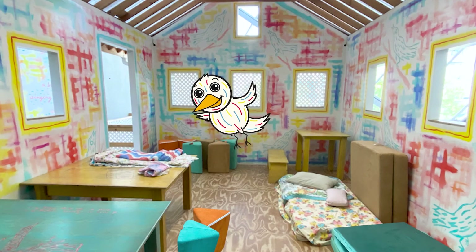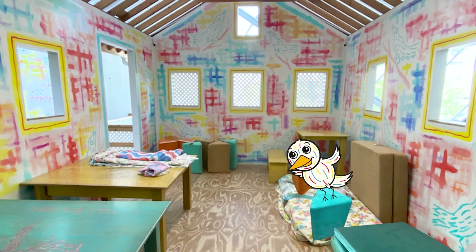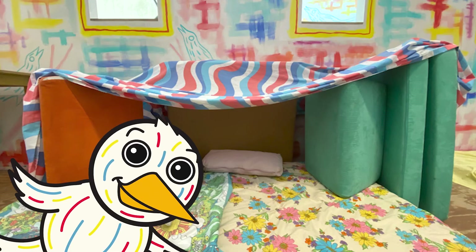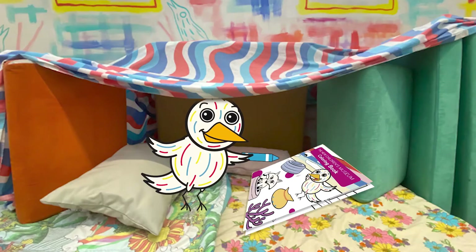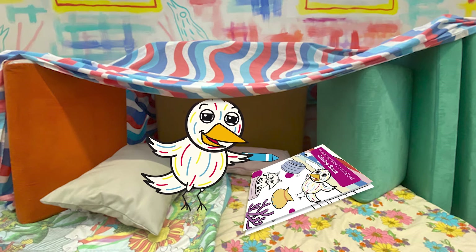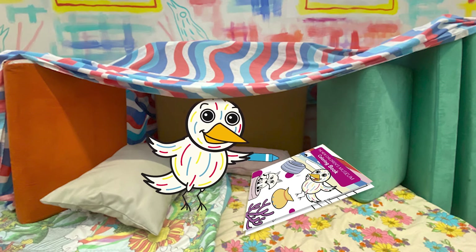When it rains, I sometimes make a fort. I'm going to look for pillows, cushions, and blankets. Find supplies around your house and build a fort with me! Welcome to my fort! When I make a fort, I like to have books, art supplies, and toys so I can play inside. I love being in my fort and listening to the rain — it's really peaceful. I think now is the perfect time to relax and make some art. I'm going to color in my coloring book.